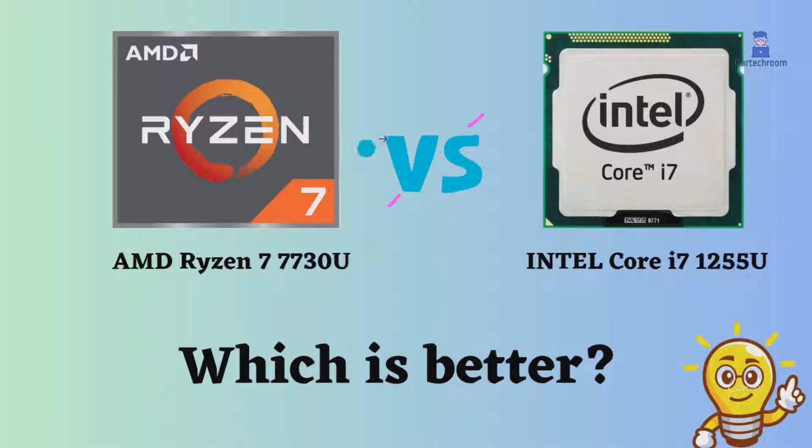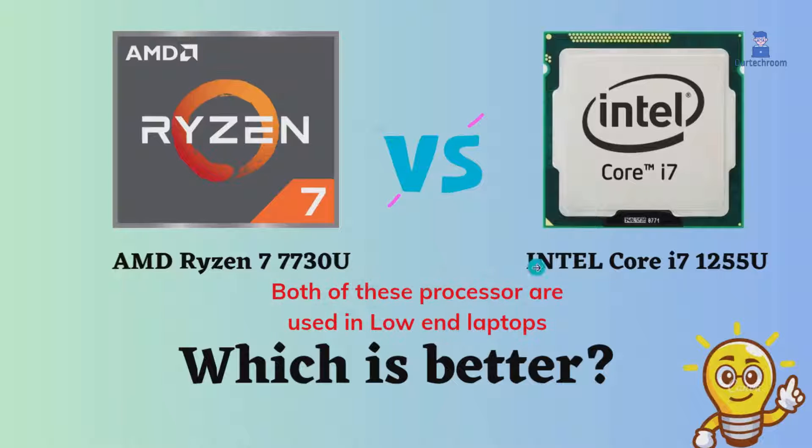In this video, I will compare the AMD Ryzen 7 7730U to the Intel Core i7-1255U, highlighting their differences, and then provide a conclusion to help you determine which one is the better choice. Both of these processors are ultra-low-power laptop CPUs on the market.